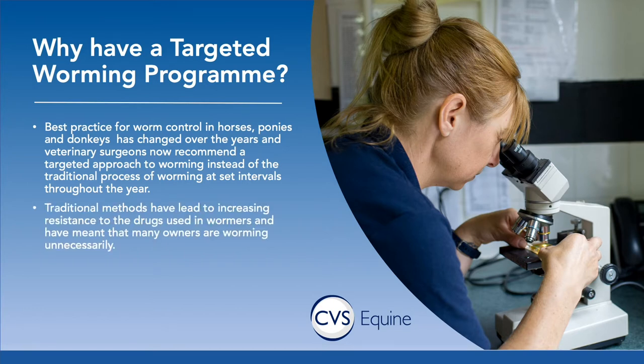That has really changed. The main reason is that although it was very effective in preventing disease caused by a particular parasite called Strongylus vulgaris, unfortunately it's had the side effect that the drugs we use are becoming less and less effective. The more you use a wormer the less effective it will become because resistance develops in the parasites, very similar to antibiotic resistance.